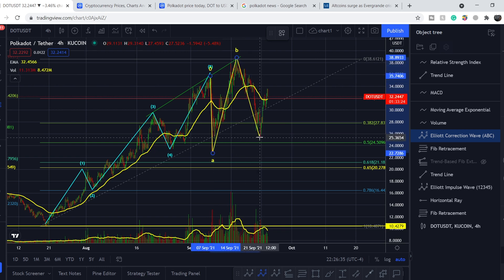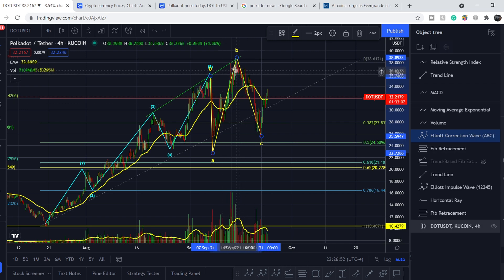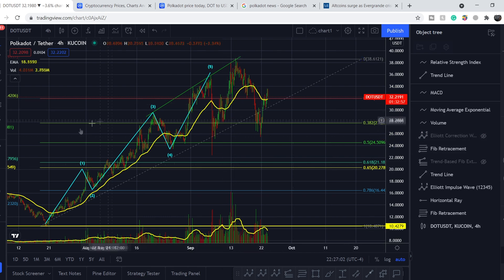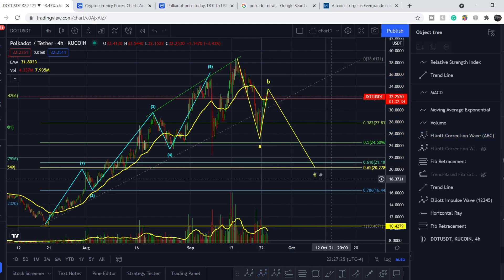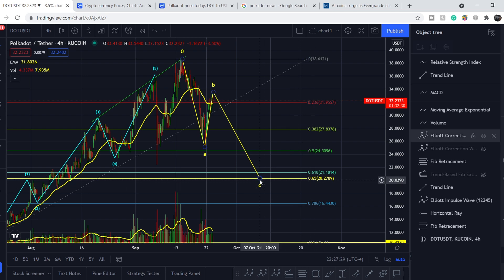We might have a simple zigzag with an extension in the B wave and potentially a truncated C wave. If this is the real bottom, we might have this unusual retracement — it doesn't happen often but it does happen. The other scenario is slightly different: if this Elliott Wave breakdown is incorrect, we might have the top of the wave right here, and then have an A wave, a B wave, and a C wave landing somewhere around the golden pocket.